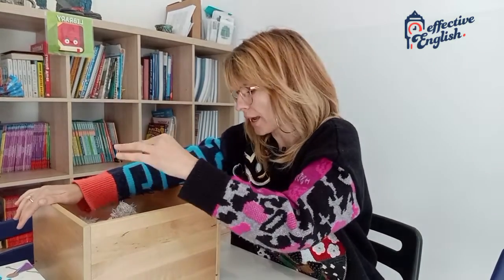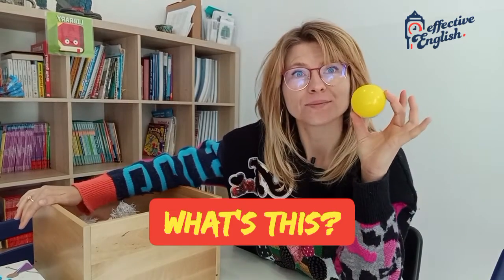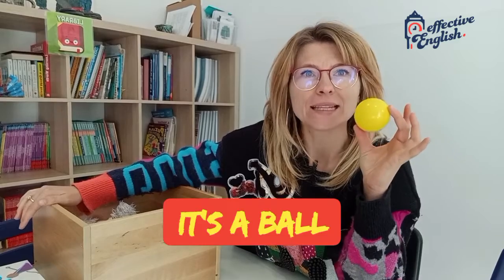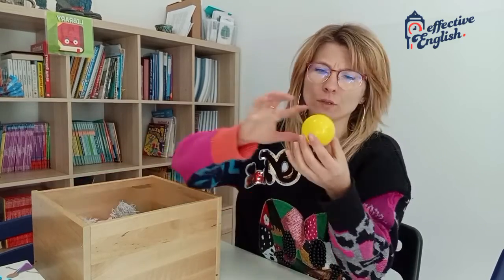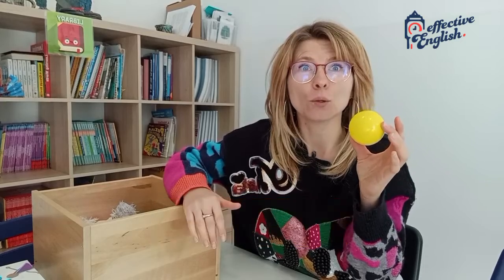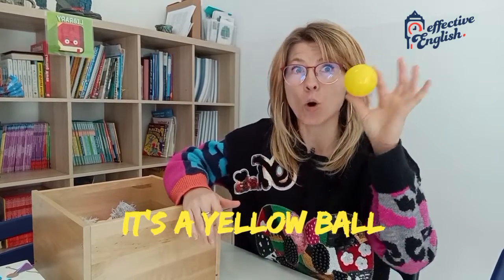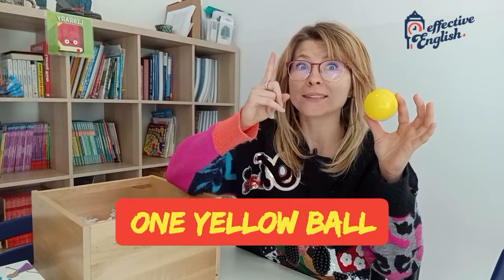Let's see. What's this? It's a ball. What colour is it? It's yellow. It's a yellow ball. One. One yellow ball.